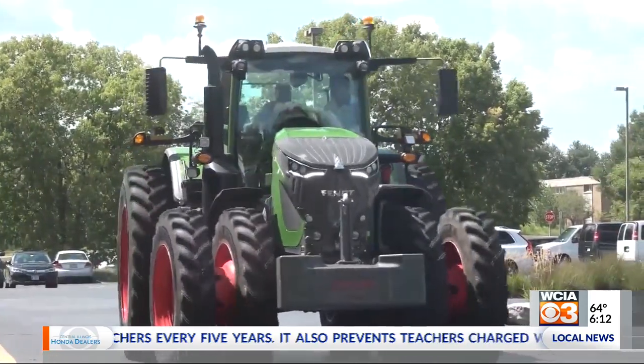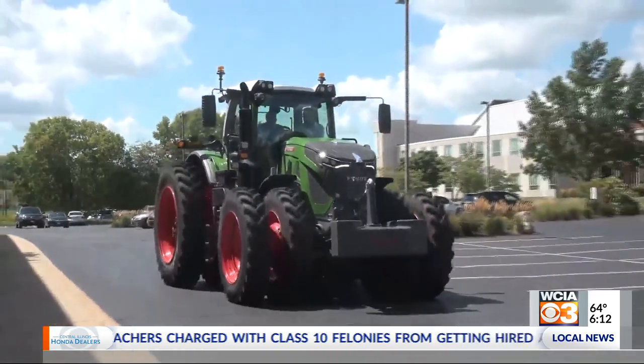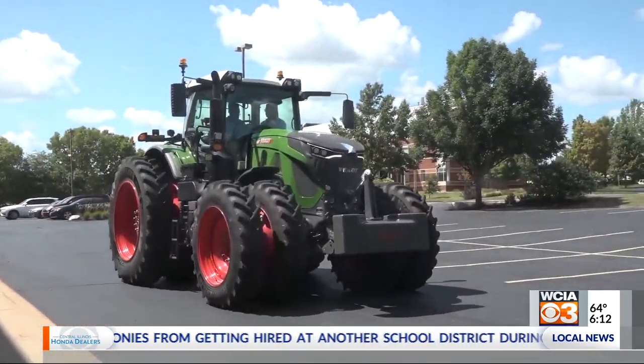The Fendt 900 tractor, introduced right for this show like its big brother the 1000, are the first two Fendt tractors really built for the North American row crop broad acre market.